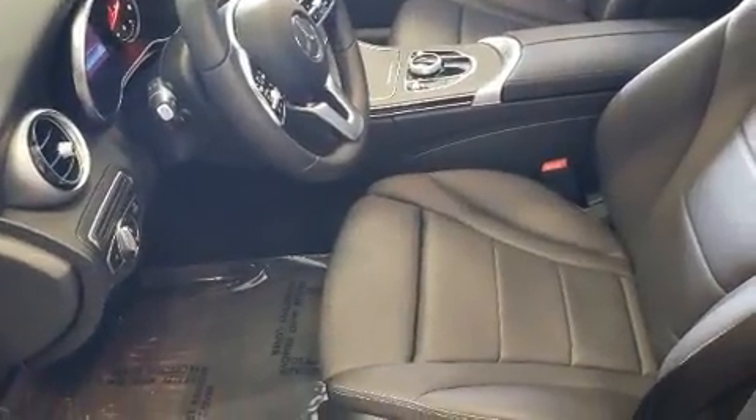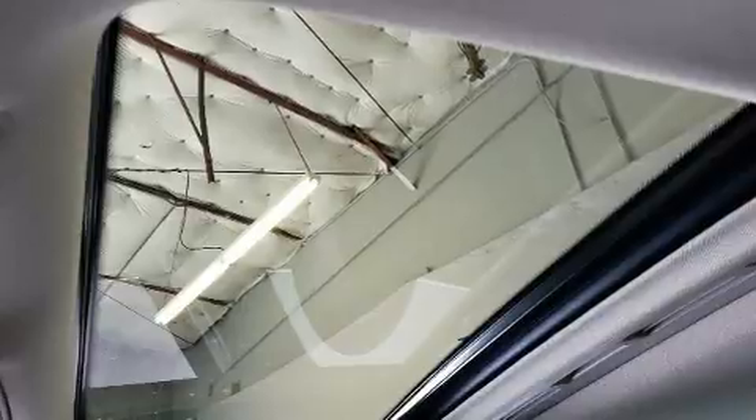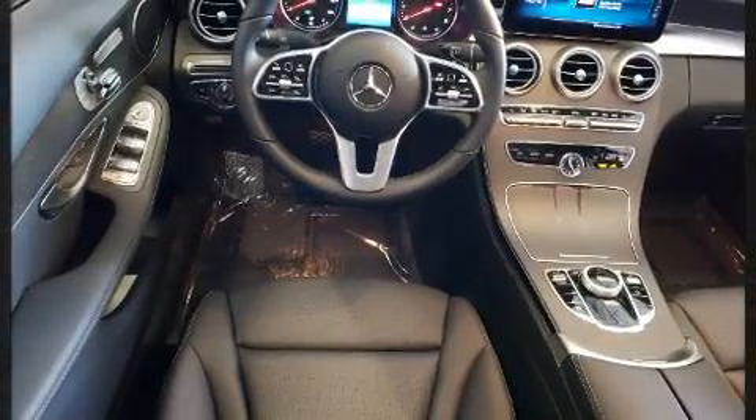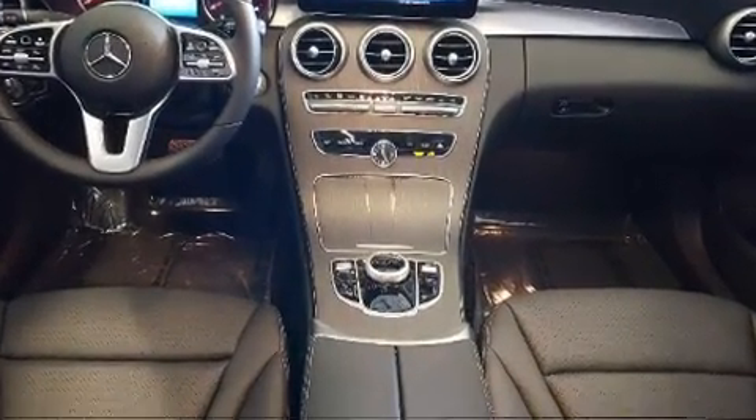Top features include power windows, front and rear reading lights, a tachometer, an outside temperature display, automatic dimming door mirrors, heated seats, and power seats. Mercedes-Benz ensures the safety and security of its passengers with equipment such as brake assist, a panic alarm, and an emergency communication system.